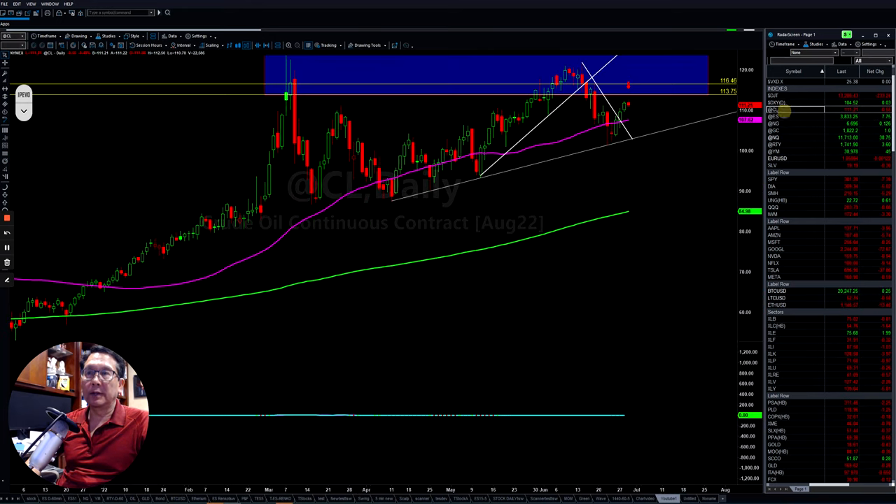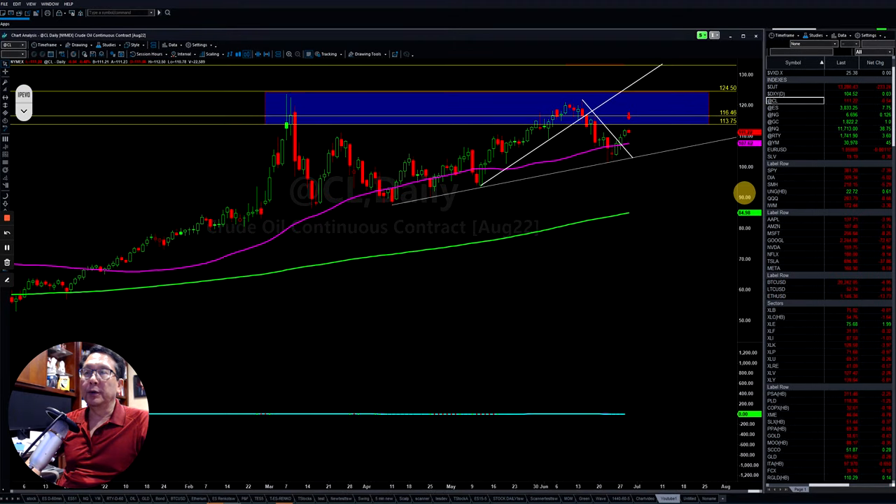If you look at crude oil, they failed to make a new high. They came back down, had a support here, had a backup. However, they have a strong resistance here. Let's see if they are able to get back up, or if they pull back up and then slam it down again. They are getting into a choppy mode, so you have to be careful.